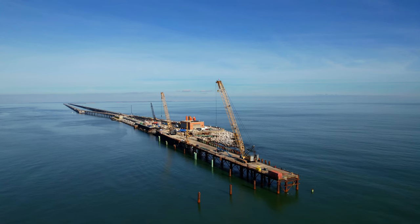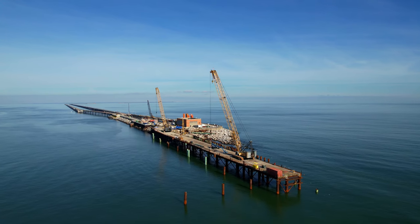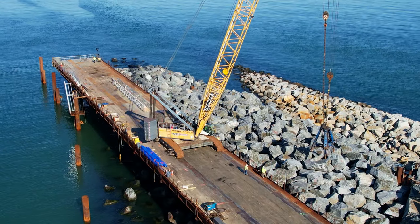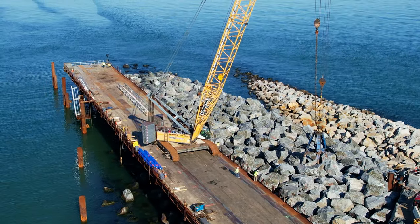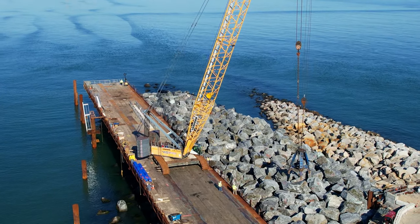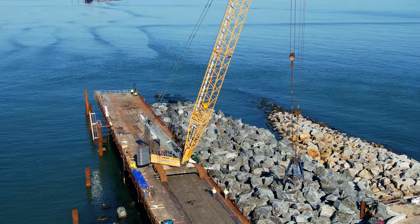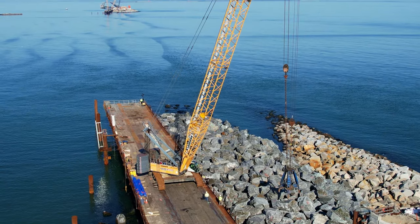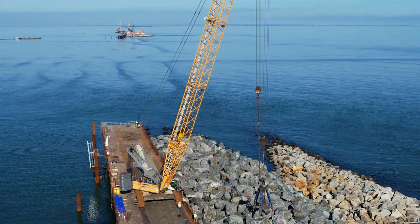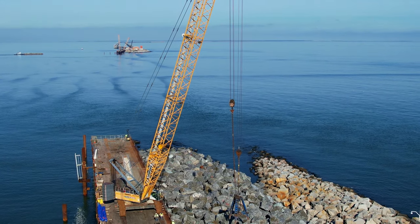We start off at the Chesapeake Bay Bridge Tunnel, where several of W.O. Grubb's crawler cranes are working on the Parallel Thimble Shoals Project, which will be the first transportation tunnel constructed in the Mid-Atlantic region by a tunnel boring machine. It involves the construction of a two-lane tunnel from the southernmost island under the Thimble Shoal Channel to the second island, which you can see in the distance.